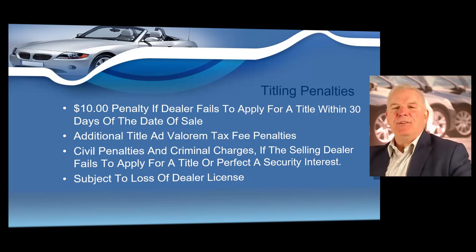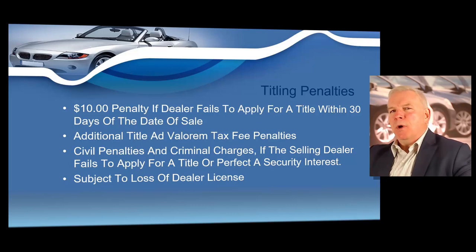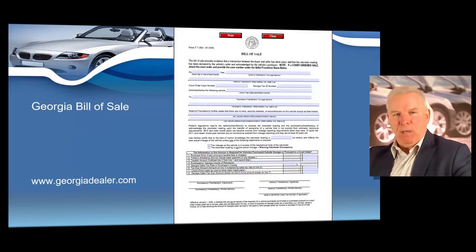I'm going to show you how to easily apply for your customer's title in just a few moments, but first I want to show you another mandatory piece of paperwork that must be completed on every motor vehicle transaction — whether you're buying or selling a vehicle. This is known as a bill of sale. You must complete a bill of sale on every transaction. State law requires all motor vehicle transactions to be preceded by a written contract, or what we refer to as a bill of sale.